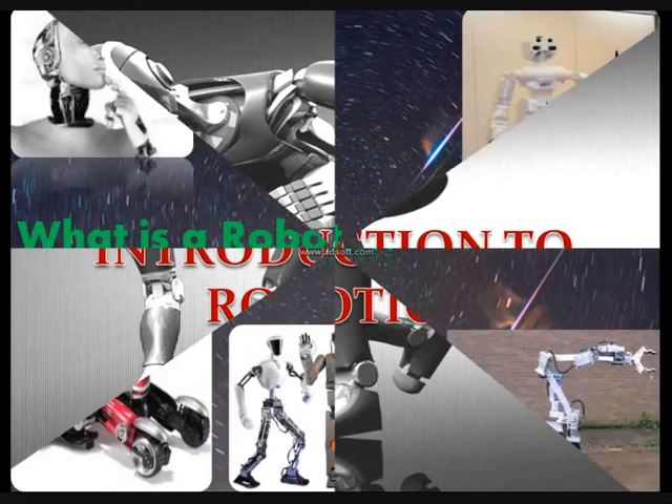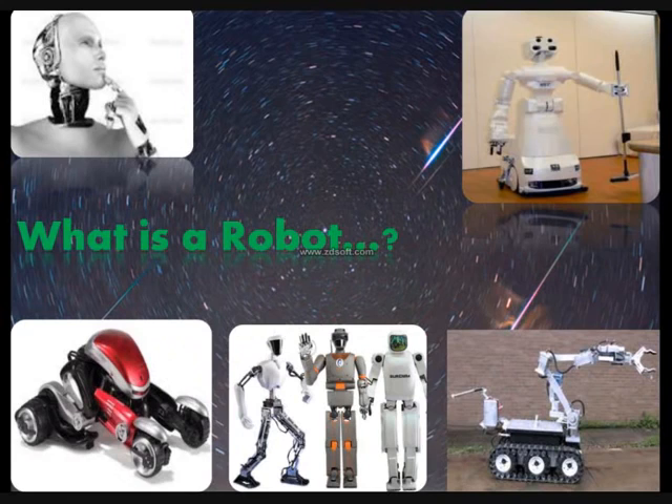What comes to your mind when you hear the word robot? Some of you may have the misconception of big machines being considered as a robot — that's wrong. The simplest definition of a robot is any matter that has at least one degree of freedom. Robots which take the shape of a human are called humanoids.